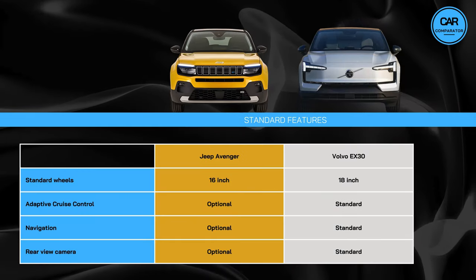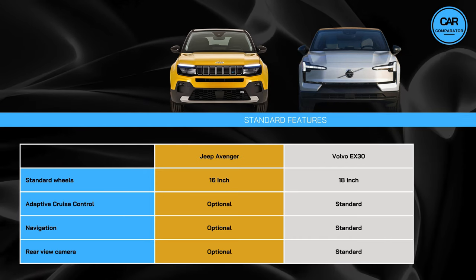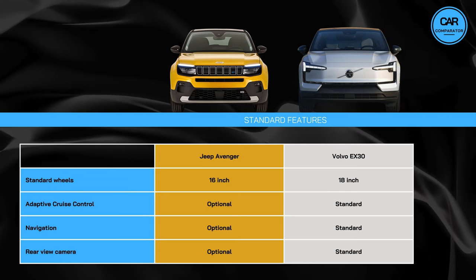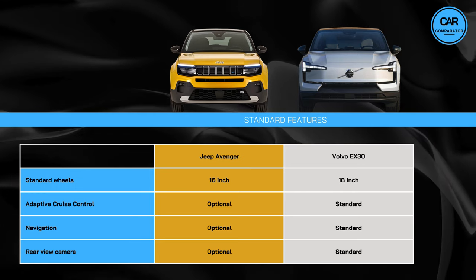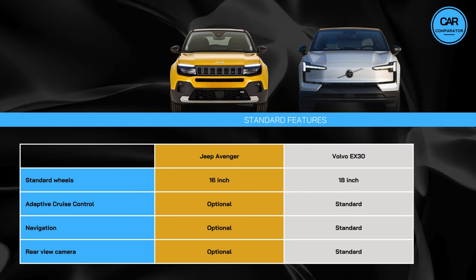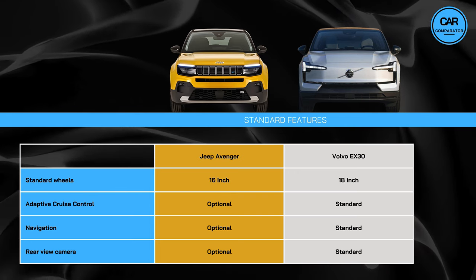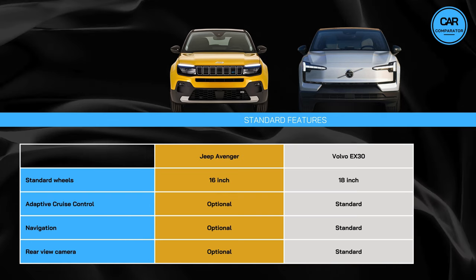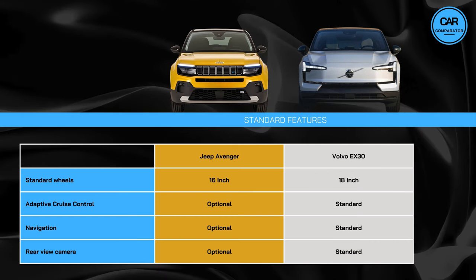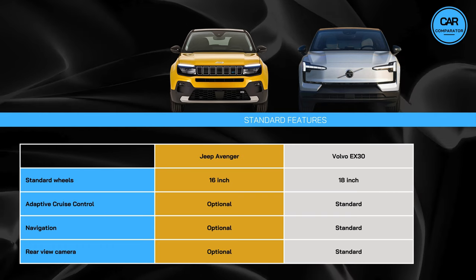Another noteworthy aspect is Volvo's inclusion of a more comprehensive set of standard features compared to Jeep. For example, the EX30 is delivered with 18-inch wheels as standard, whereas the Avenger comes equipped with 16-inch wheels. Moreover, the EX30 includes adaptive cruise control, navigation, and a rear-view camera as standard features, whereas these are optional extras for the Jeep, each with its associated price tag. This altogether indicates that Volvo may provide better value for money for budget-conscious buyers.